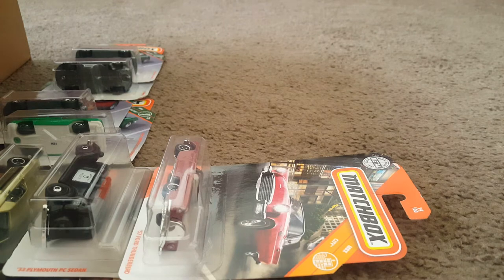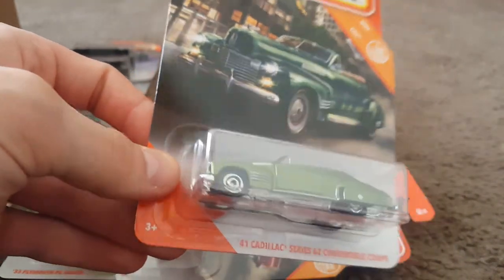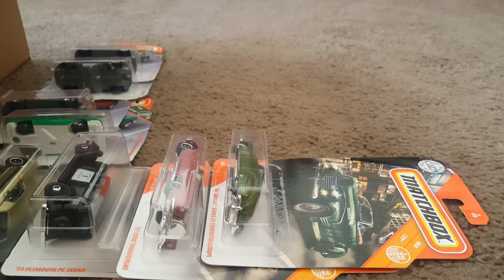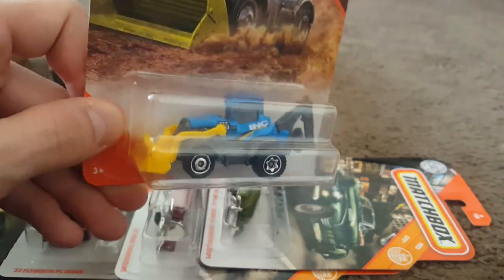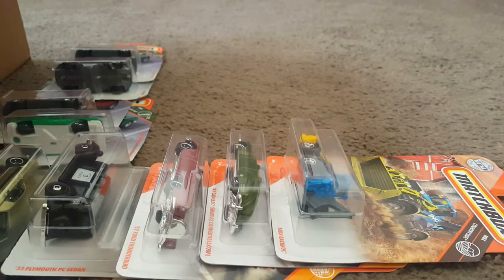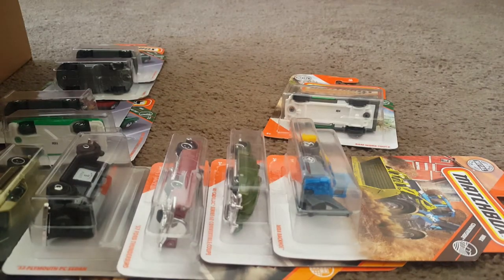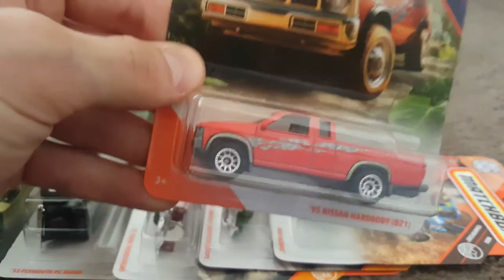Like this one right here — the 1941 Cadillac Series 62 Convertible Coupe. I believe I only found one of these, or I would definitely have one loose. Love the quality on that. Here is a Matchbox Backhoe. I definitely love every type of vehicle I could find. Here is the Ram Work Truck. I like that one as well. And a 95 Nissan Hardbody D21 — I think I bought two; I probably have one loose somewhere.